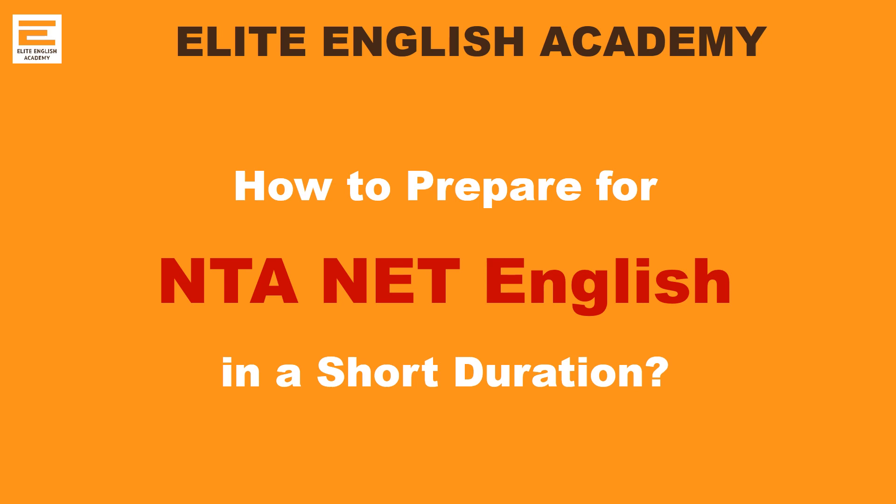Greetings from LA English Academy. Dear friends, this video will be very useful to students who are taking the NTA NET English examination in the month of May. Here I have discussed how to prepare well for the NET English examination in a very short duration.